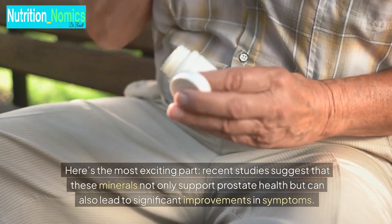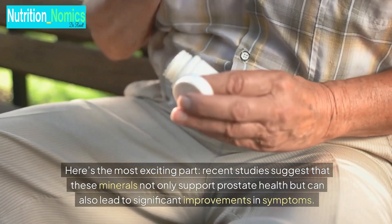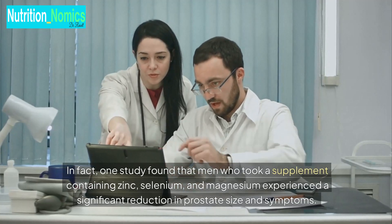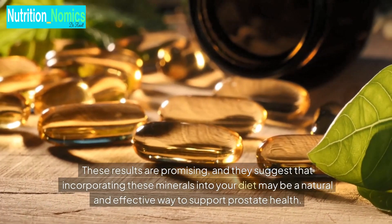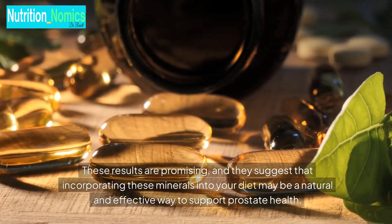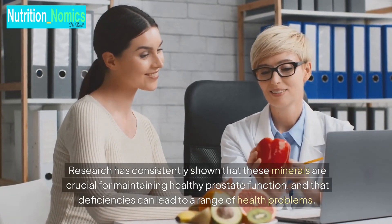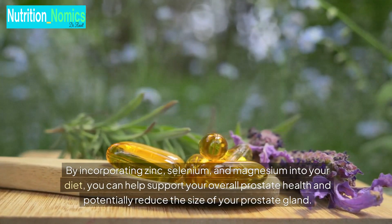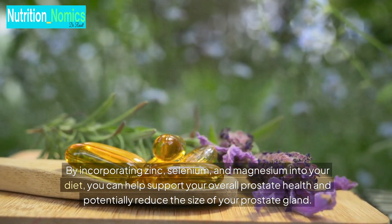Recent studies suggest that these minerals not only support prostate health but can also lead to significant improvements in symptoms. In fact, one study found that men who took a supplement containing zinc, selenium, and magnesium experienced a significant reduction in prostate size and symptoms. These results are promising, and they suggest that incorporating these minerals into your diet may be a natural and effective way to support prostate health. Research has consistently shown that these minerals are crucial for maintaining healthy prostate function and that deficiencies can lead to a range of health problems. By incorporating zinc, selenium, and magnesium into your diet, you can help support your overall prostate health and potentially reduce the size of your prostate gland.